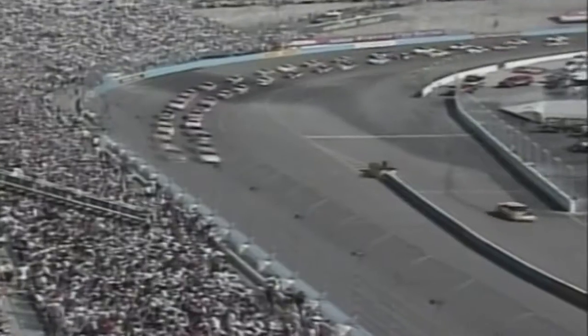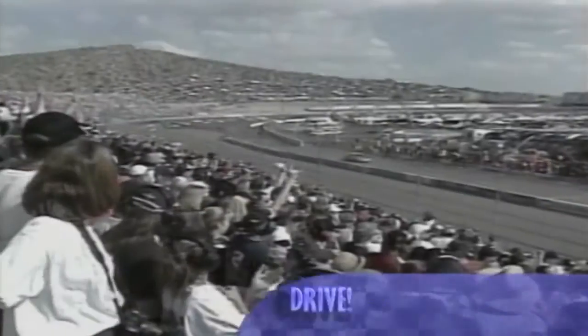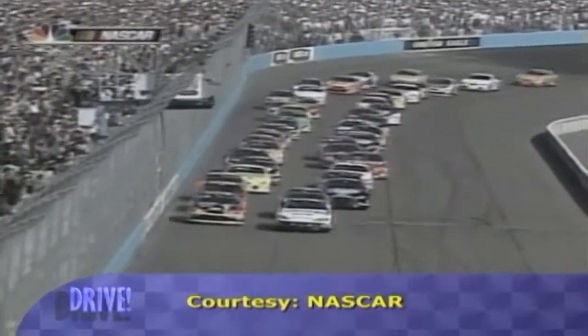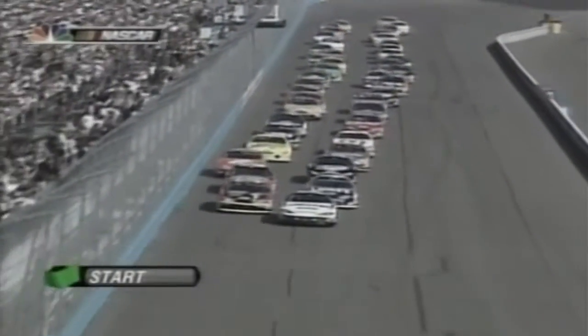More than 110,000 race fans filled the stands for race 34 of the 36-race NASCAR series in Phoenix. It was one of the races where cars weren't required to use performance-limiting restrictor plates in the intake system. At some tracks, NASCAR requires carburetor restrictor plates to keep cars under 200 miles an hour.